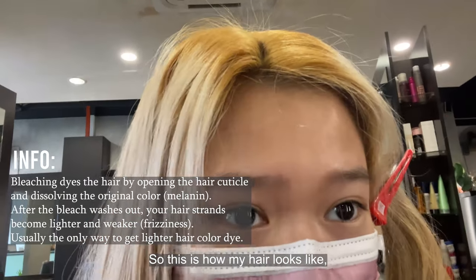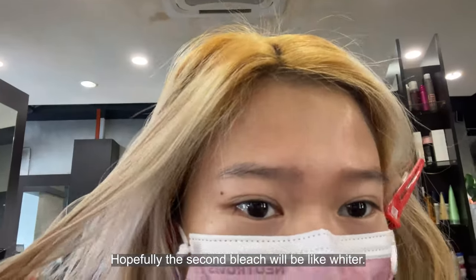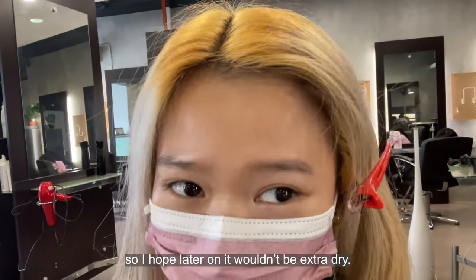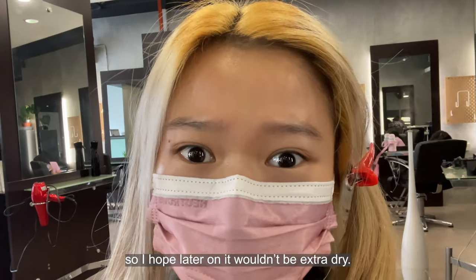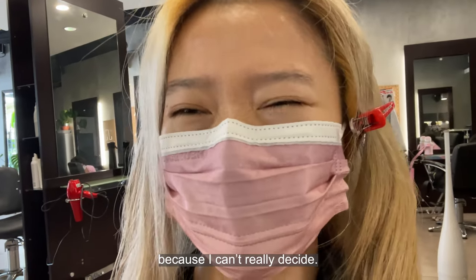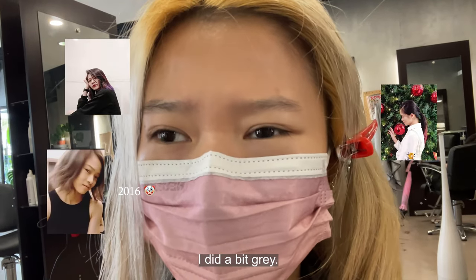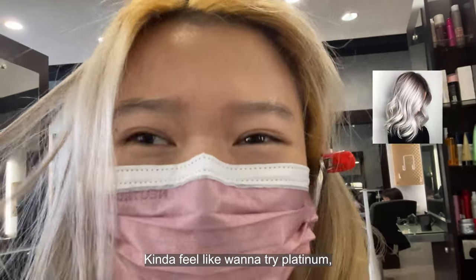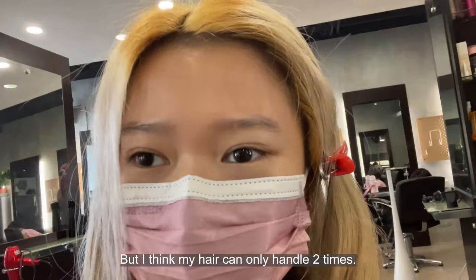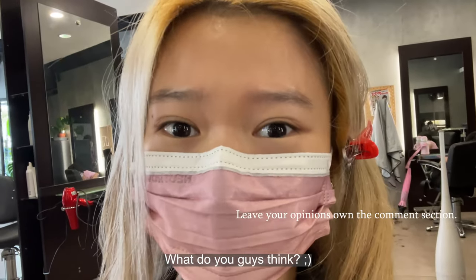So this is how my hair looks like. I'm wearing golden yellow from the first bleach. Hopefully the second bleach will be lighter. It feels dry at the moment, so I hope later on it wouldn't be extra dry. I'm still figuring out what color I want. I did purple, I did pink before, I did a bit of gray. I feel like I want to try platinum but platinum you need to bleach like three times. I think my hair can only handle two times. What do you guys think?